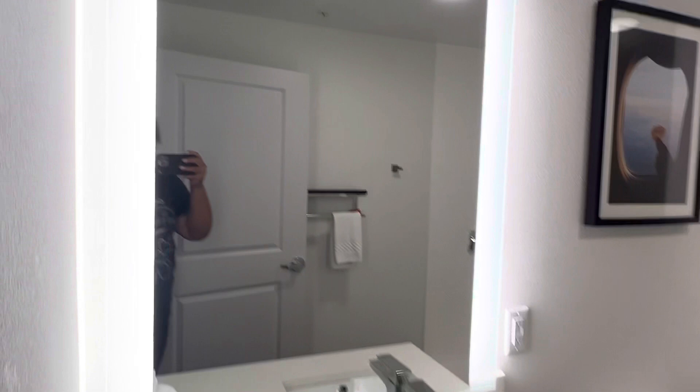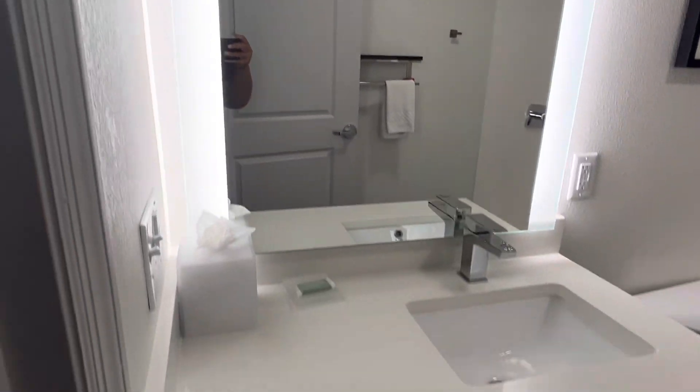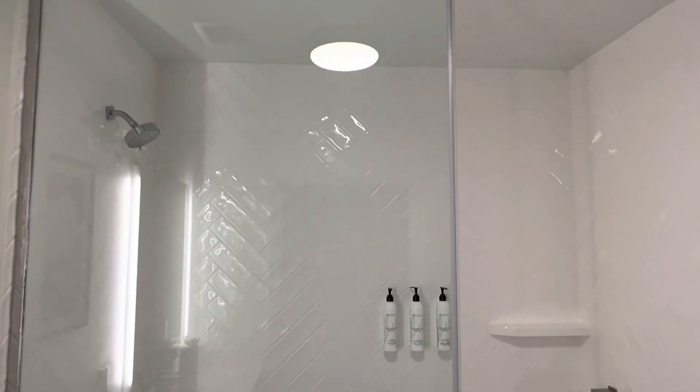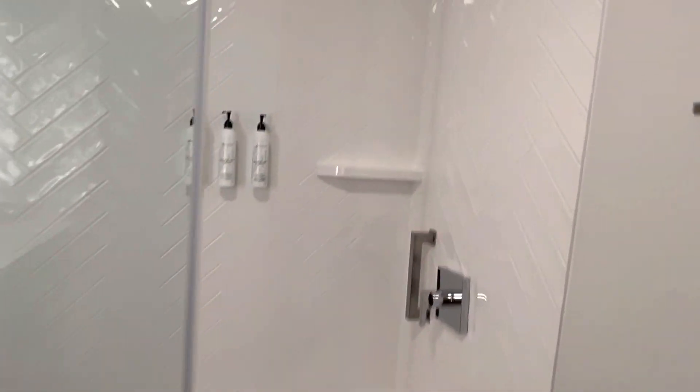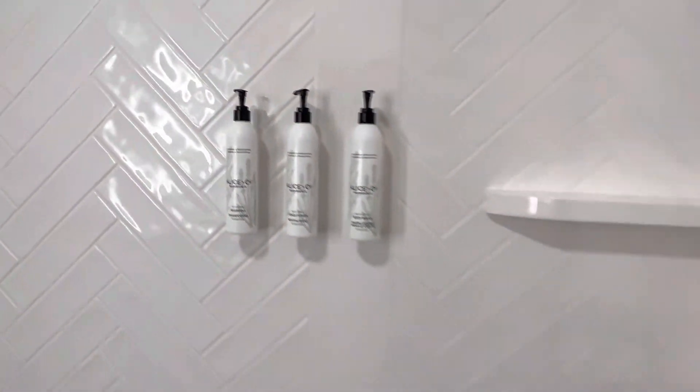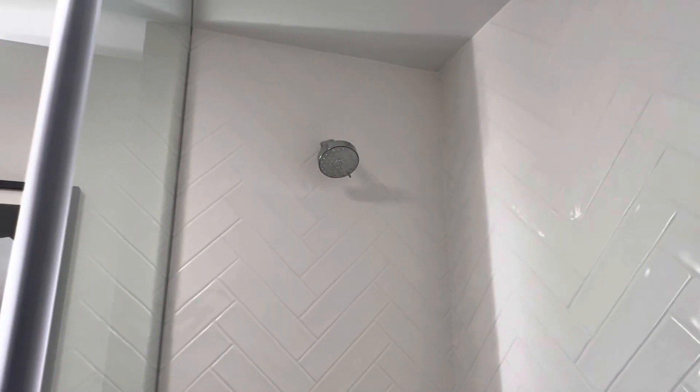Very simple, very cute — this is a nice new hotel. I love new hotels. Look at the shower — it comes with Alice & Co products. Nice shower in there.